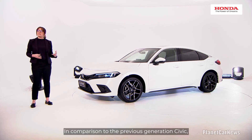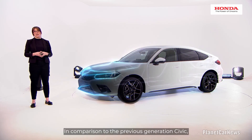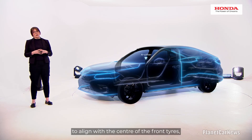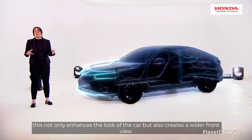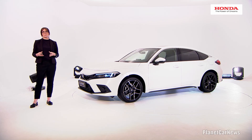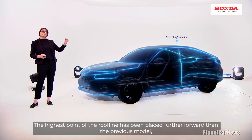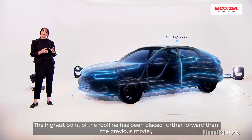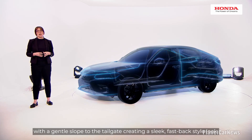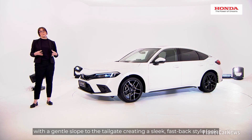In comparison to the previous generation Civic, the base of the A-pillar has been positioned further back, to align with the centre of the front tyres. This not only enhances the look of the car, but also creates a wider front view. The highest point of the roof line has been placed further forward than the previous model, with a gentle slope to the tailgate, creating a sleek, fast-back-style look.